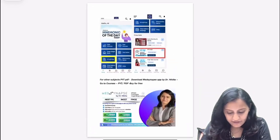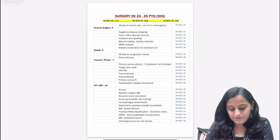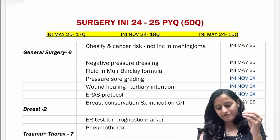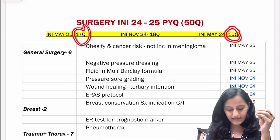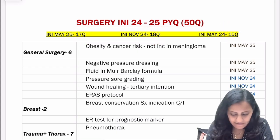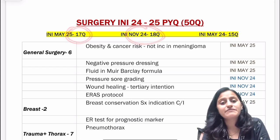Diving into the surgery INICT PYQs — if you look at the number of surgery questions asked in INICT, it averages 15 to 18 questions. May 2024 had 15 questions, November 2024 had 18 questions, and May 2025 had 17 questions.